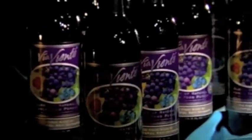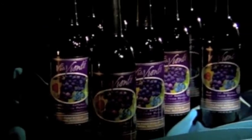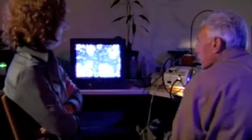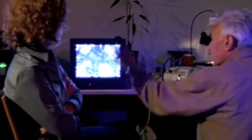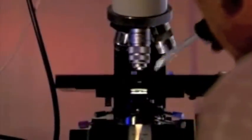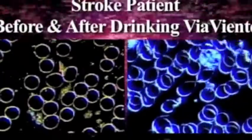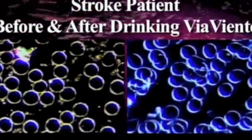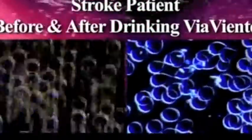With darkfield microscopy, we can show how Via Viente supports your vitality. To measure the broad-spectrum antioxidant protection of Via Viente, we will examine the changes that occur in the body after drinking two ounces of Via. We have chosen 50 people who have never taken Via Viente and have no serious illnesses or diseases. We will look at their blood under a powerful darkfield microscope before and after drinking Via Viente to see how this antioxidant rich product helps combat oxidative stress. In the blood sample, we'll be looking for the shape and consistency of the red blood cells, the activity of the white blood cells, and the protein linkage and harmful target cells.